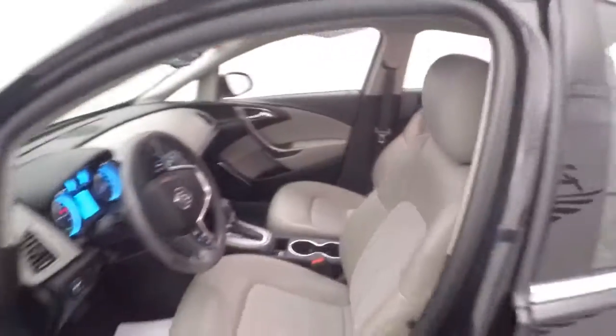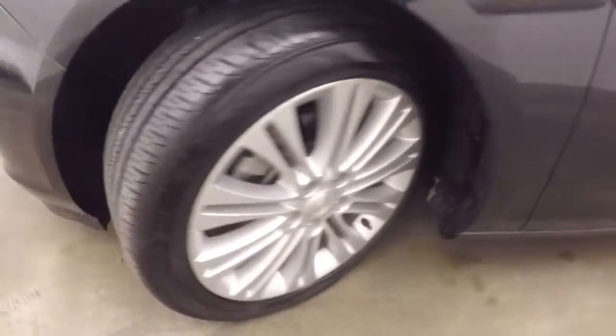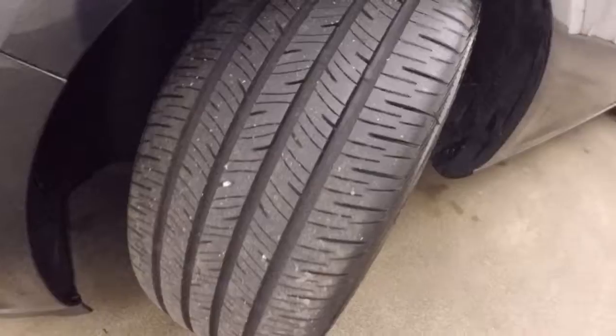Real nice condition. Moving forward, aluminum alloy wheels — plenty of tread on those tires.